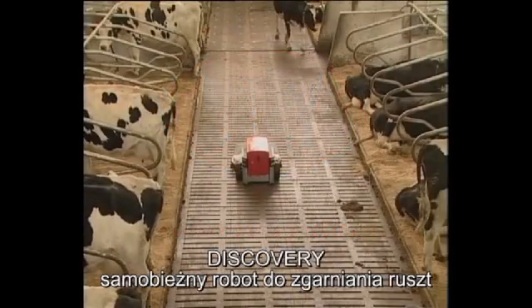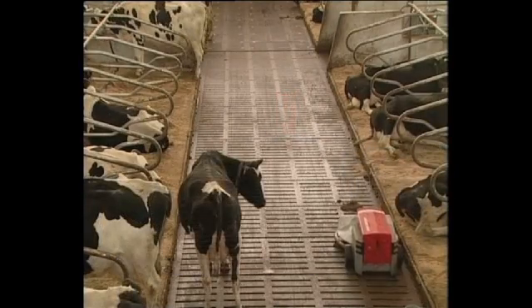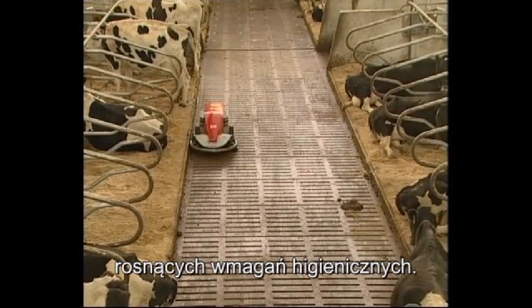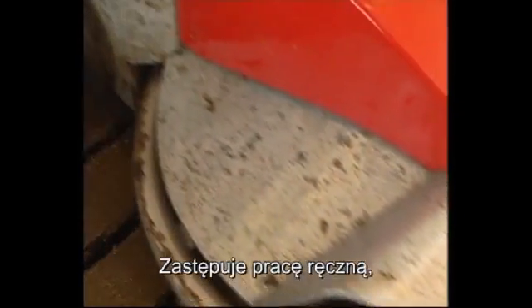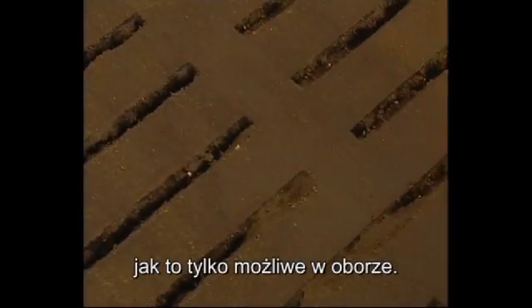In the Lely Discovery Mobile Barn Cleaner, Lely is able to offer an intelligent solution which meets the growing need of dairy farmers for optimum hygiene in their cow housings. The mobile barn cleaner features robot technology and is used with flexibility and thoroughness to ensure that the cow housing floor is kept as clean as possible.